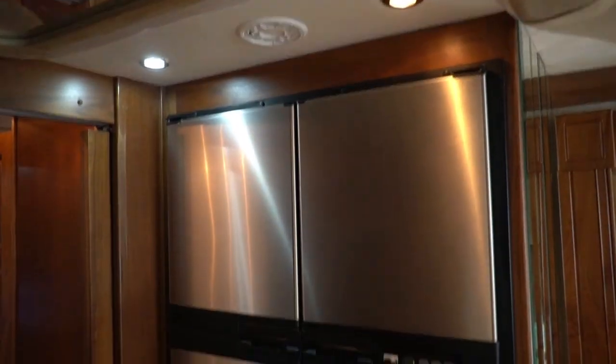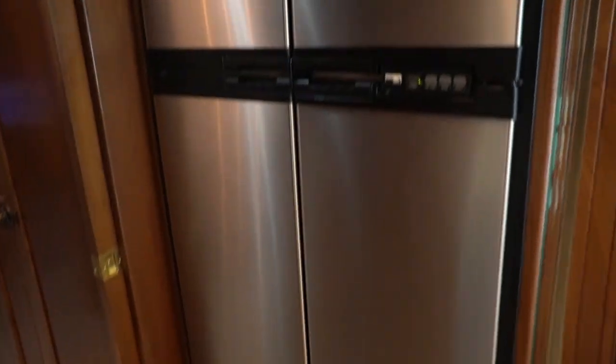Four-door 12 cubic foot nor-cold refrigerator freezer. And yeah, it's got the washer and dryer and all that other stuff — it's already getting cold. Ice maker built in.